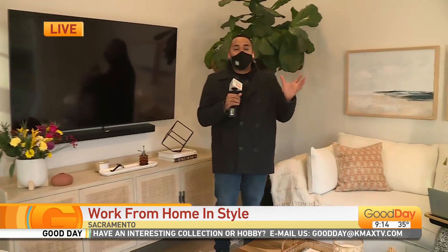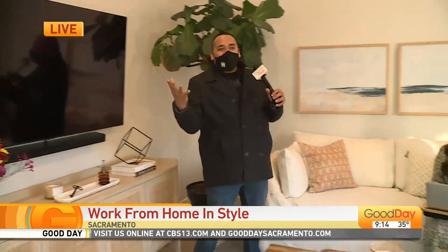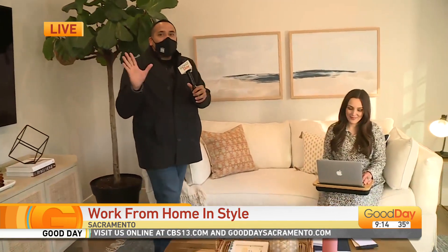So we showed you this beautiful pool house — the brightness and the colors — but now you can turn this into a work-from-home space. So Elizabeth, you're going to tell us about some essentials that you need to work from home and be productive and effective.